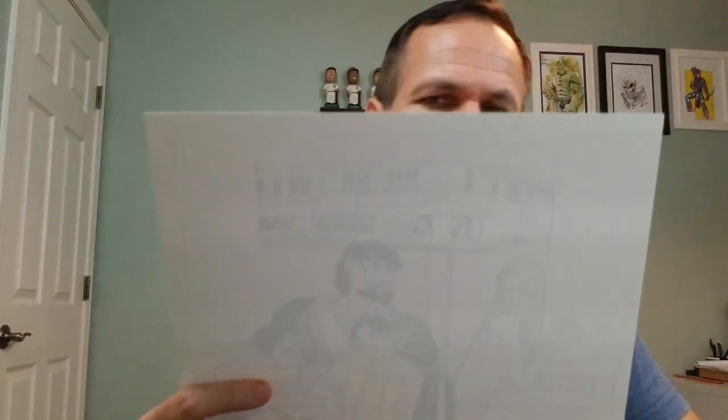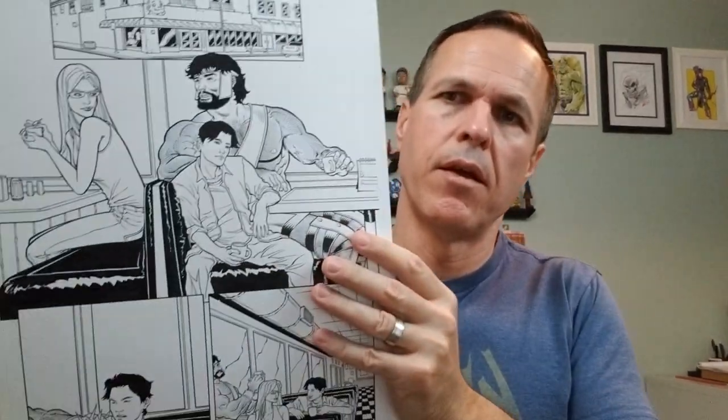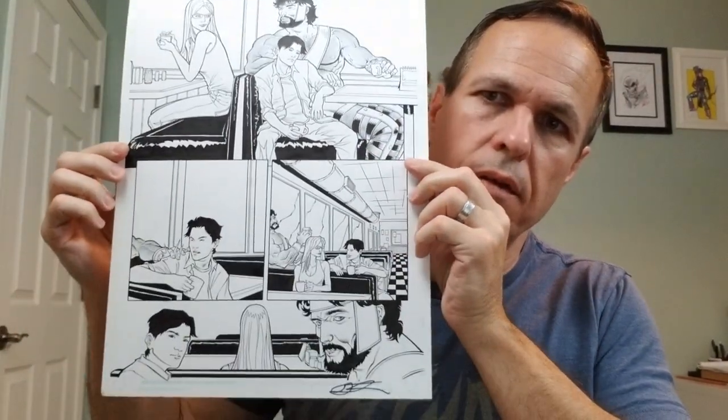That is The Incredible Hercules, number 127, page 6.